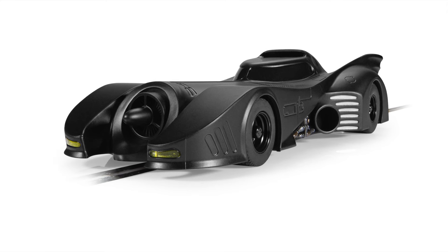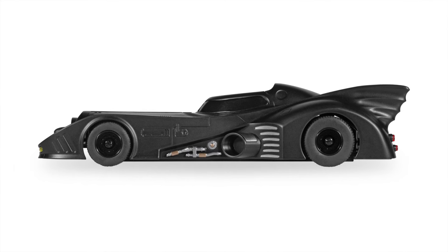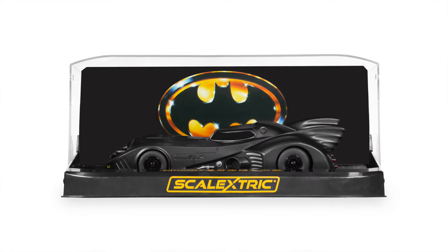The other major novelty, which we showed exclusively on our Instagram account, is this Batmobile, now shown with all its details, including its official display case. A model that has become one of the brand's star launches for the first half of the year.